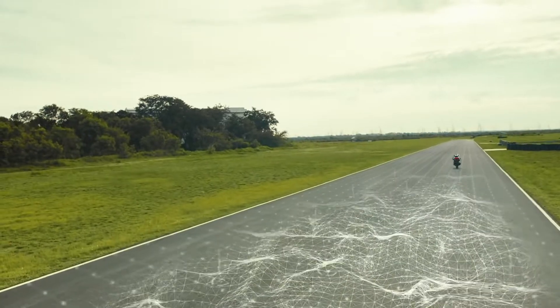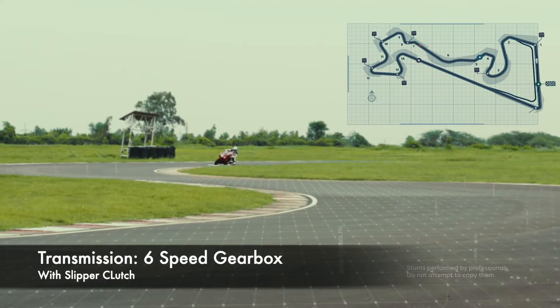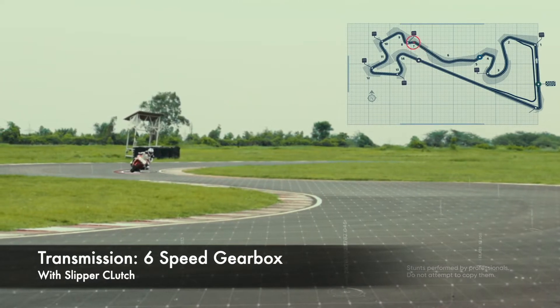The response of ABS is also tweaked according to the selected riding mode. It comes mated to a 6-speed gearbox with a slipper clutch.